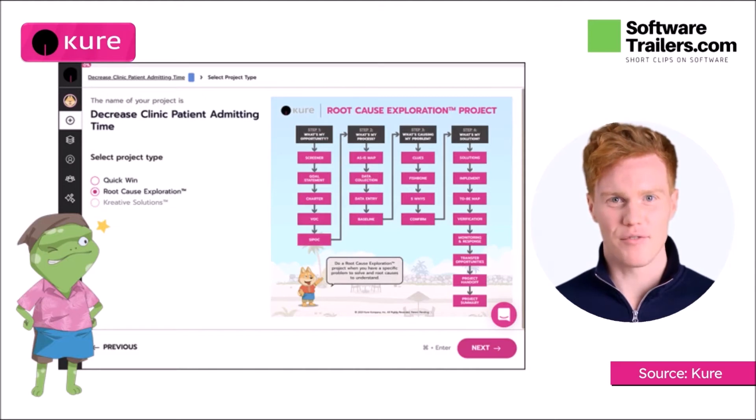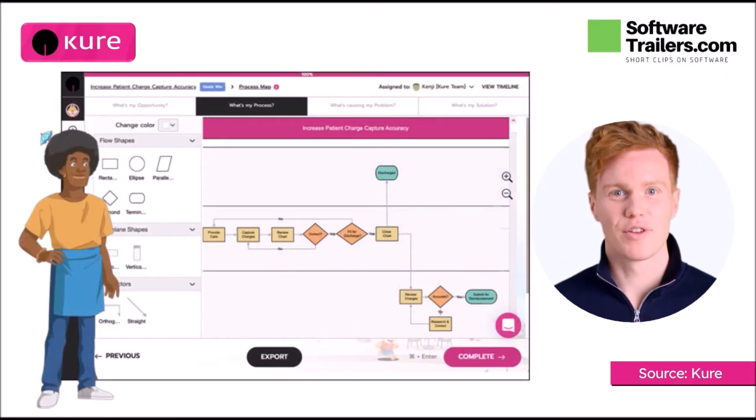You will be able to answer a few simple questions about the process you want to improve and the outcomes you want to see before starting a new project. Cure creates a personalized optimization guide based on your replies.